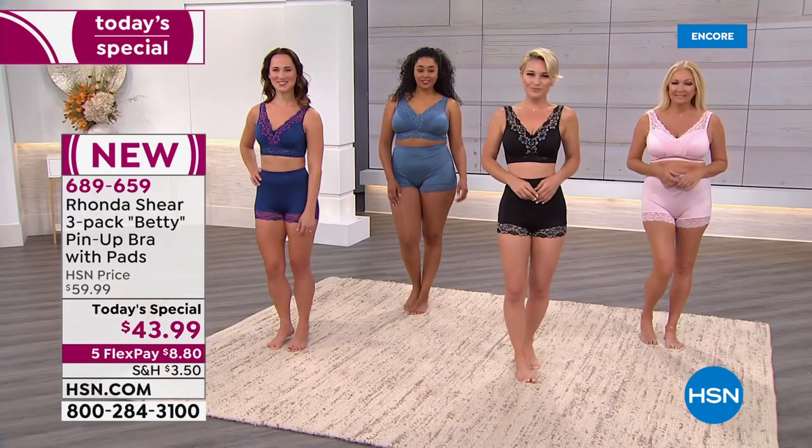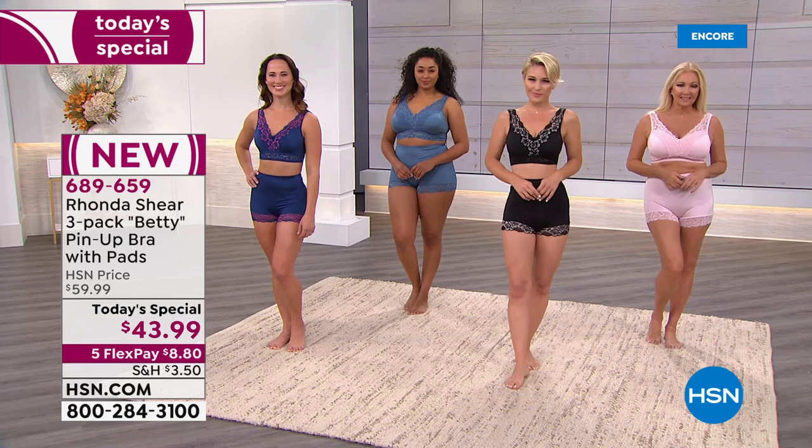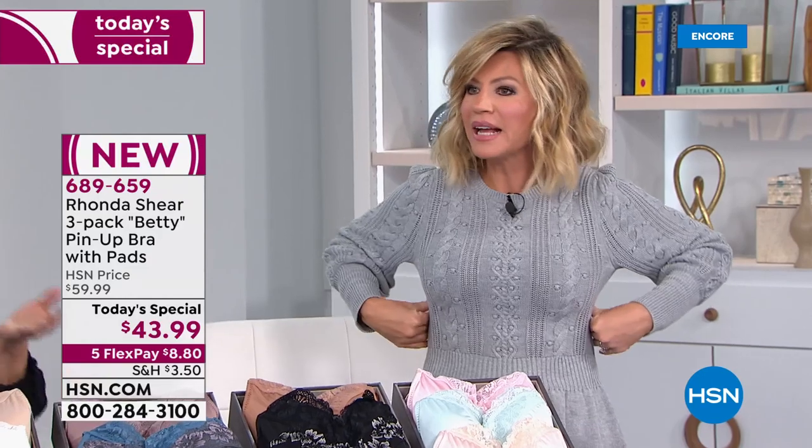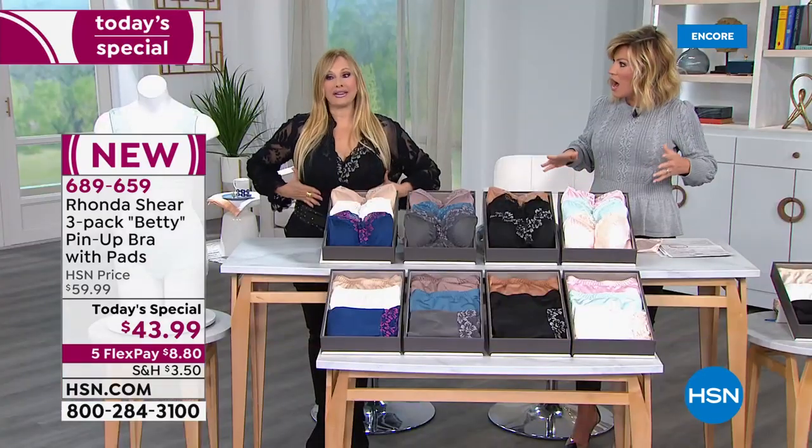You're getting that perfect support without an underwire. So many of us think in order to get the right support you need an underwire — it does not have an underwire. It doesn't have an underwire. I feel like I have nothing on, and the girls are all lifted. It feels like nothing.